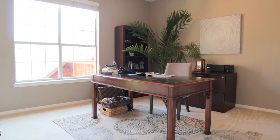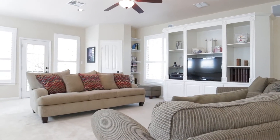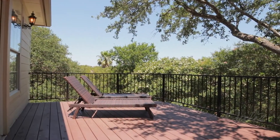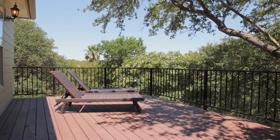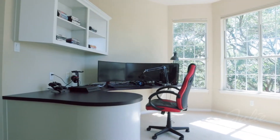Upstairs, a flex area makes the perfect home office. There's an expansive bonus room with built-in entertainment center and its own access to a second-floor deck.